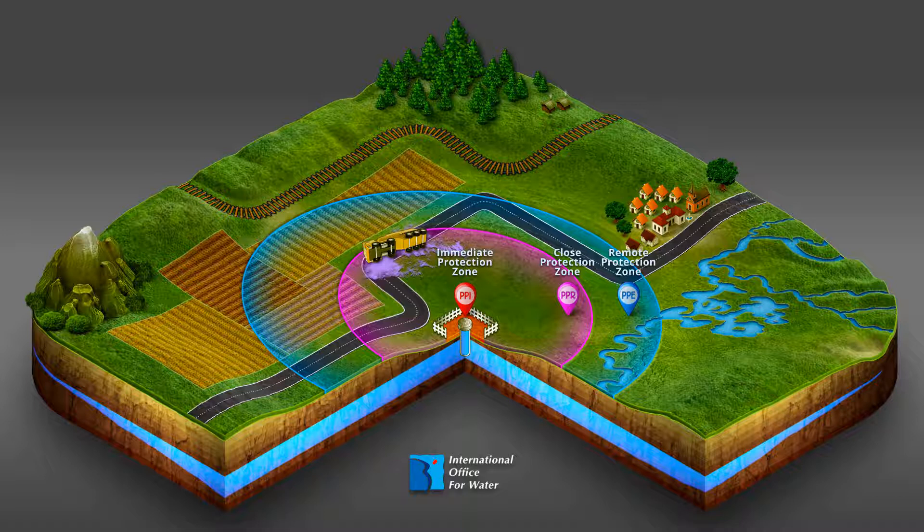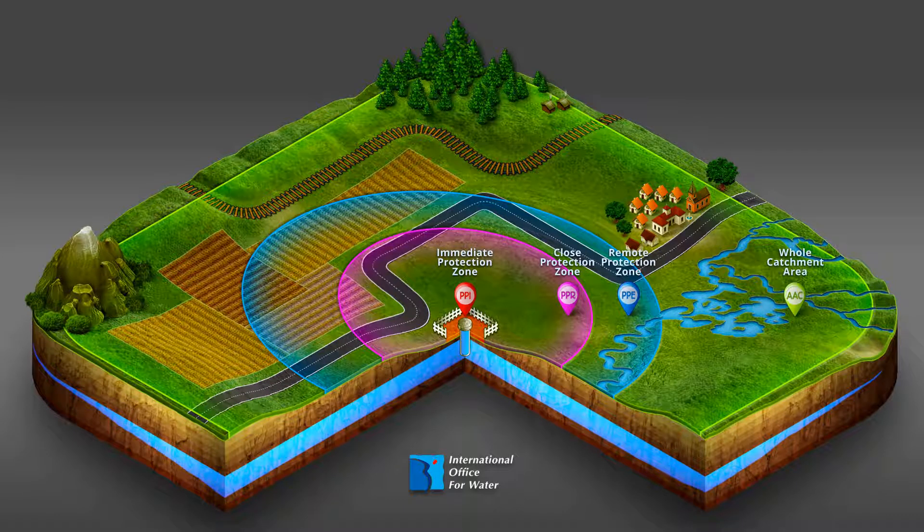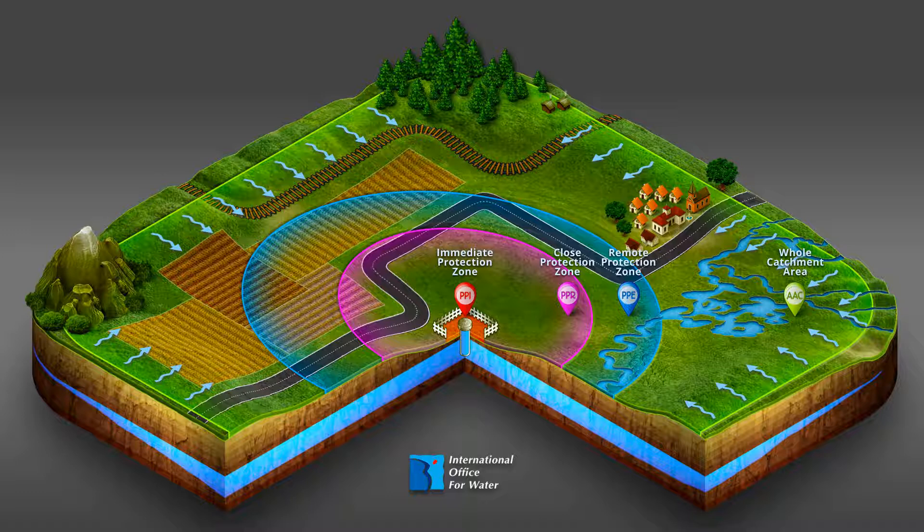Since late 2006 and the Water and Aquatic Environment Act, the whole catchment area, or WCA, defines the zone likely to provoke water pollution in the shorter or longer term. Within this zone, any drop of water that falls on the ground is likely to reach the drinking water catchment, either by infiltration or runoff. This zone therefore aims to limit some types of agricultural or urban pollution by keeping them away from the place where the water is withdrawn.